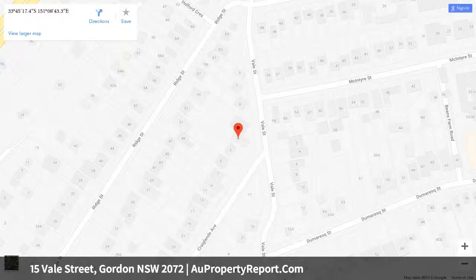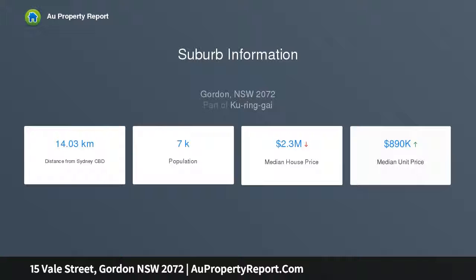With double-thickness granite and amazing stainless steel appliances, the brand new kitchen is to die for — not even the dishwasher has been used. Commanding a prominent position within the neighborhood, this home boasts a short and easy walk to shops and Gordon station.